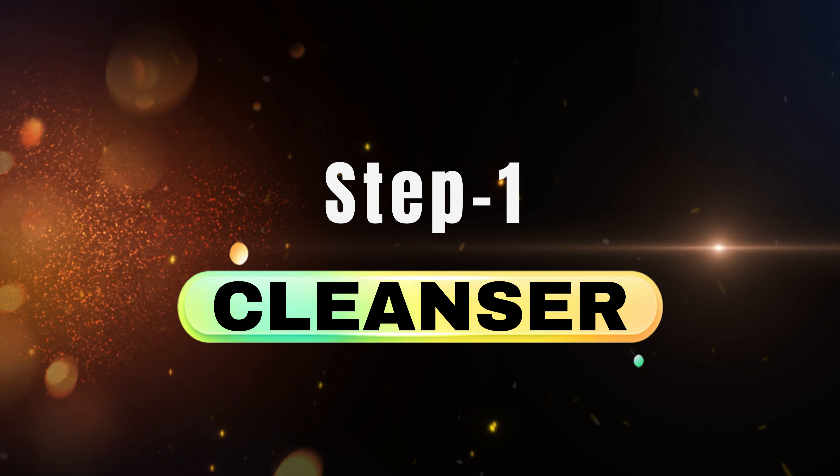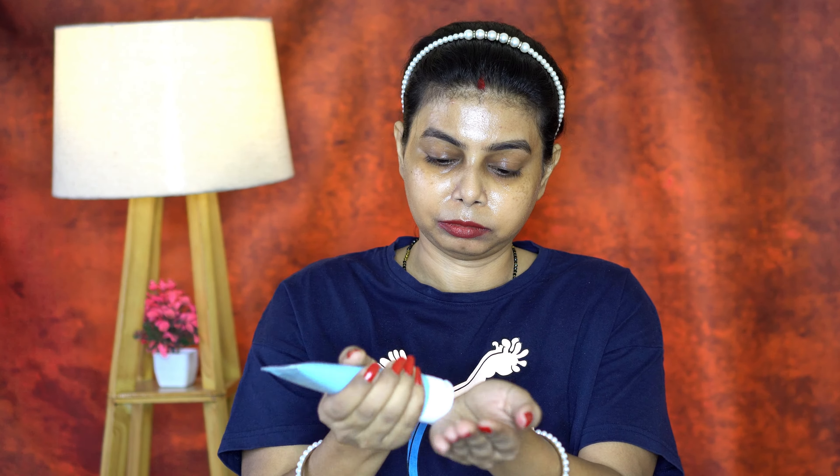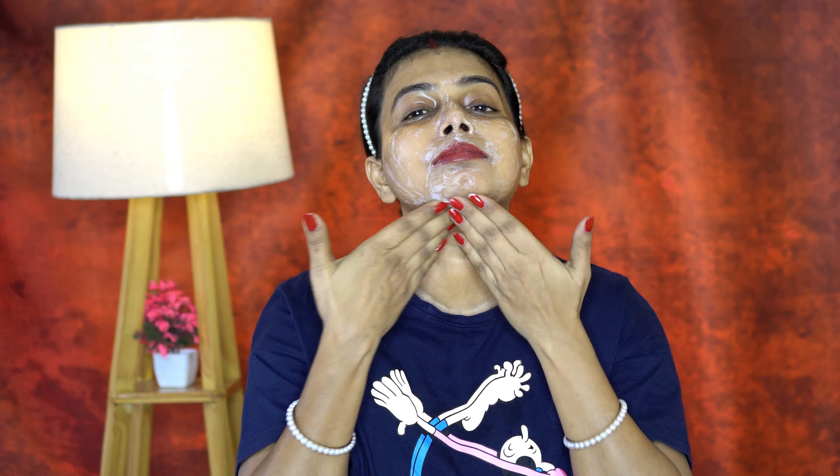Step 1: Cleanser. Your winter skin care routine should always start with a cleanser. For winter you will need a cleanser that does not dry your skin out but instead nourishes while cleansing. Gently massage the face with cleanser on your skin for 60 seconds and wash off with lukewarm water. During winter, avoid washing your face frequently or for a long time.